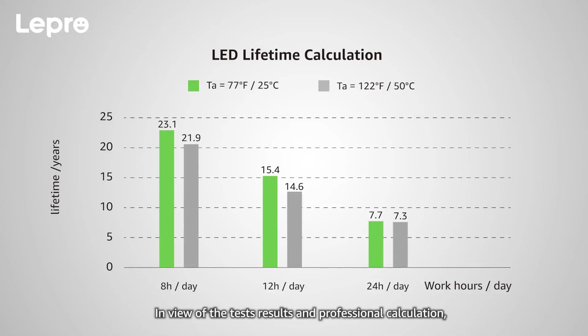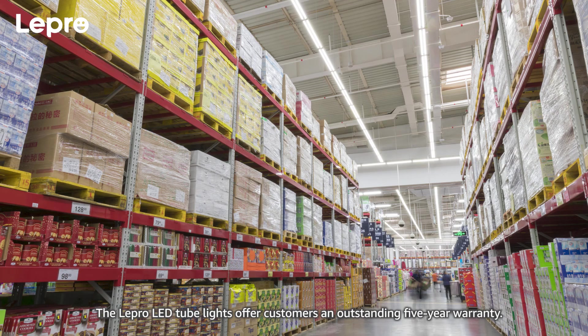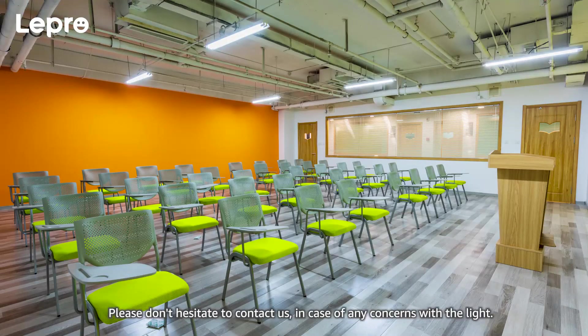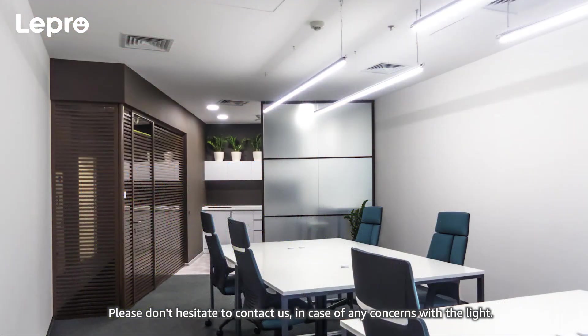In view of the test results and professional calculation, we are proud to inform you that the expected lifetime of these lights can go as far as 23.1 years at 77 degrees Fahrenheit, working 8 hours per day. The Lepro LED tube lights offer customers an outstanding 5-year warranty. Please don't hesitate to contact us in case of any concerns with the light.